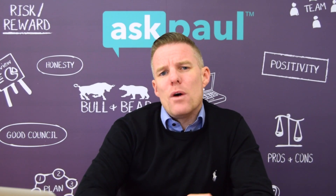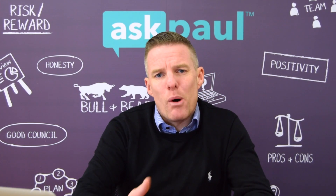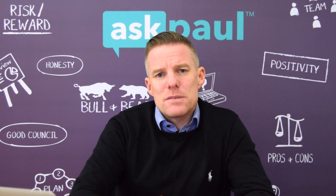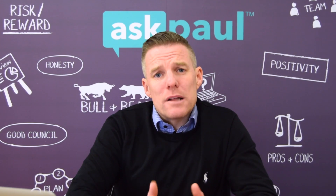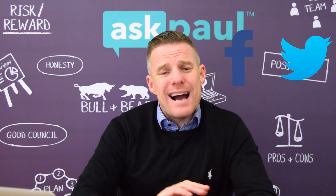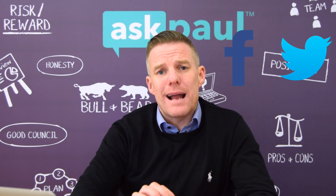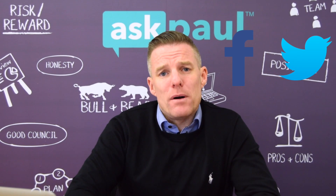Our next episode is going to focus on whether to go to a mortgage broker or directly to the bank, and we'll go through the pros and cons of both — so come back next week for that. Don't forget to subscribe on YouTube, like us on Facebook, and follow us on Twitter. Any questions, contact me at info@askpaul.ie or drop your question in the comments below. Thanks for tuning in.